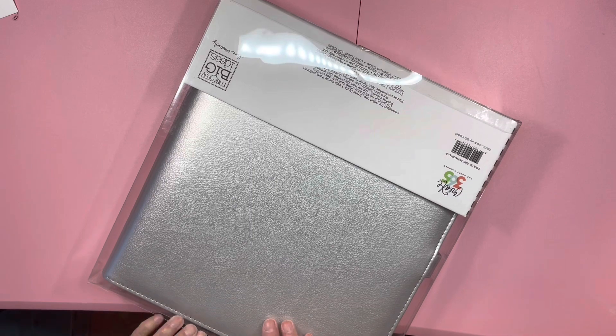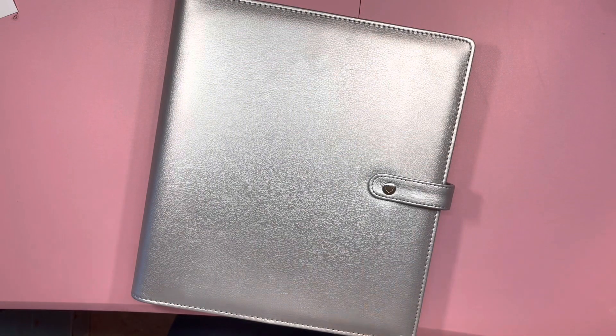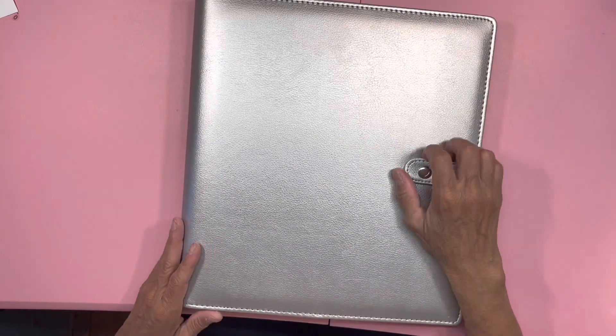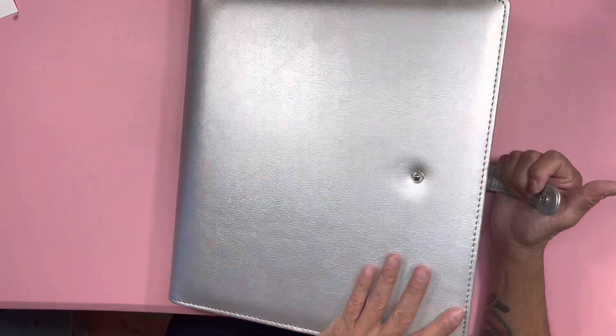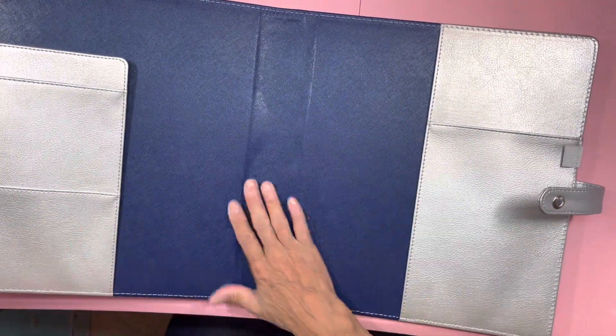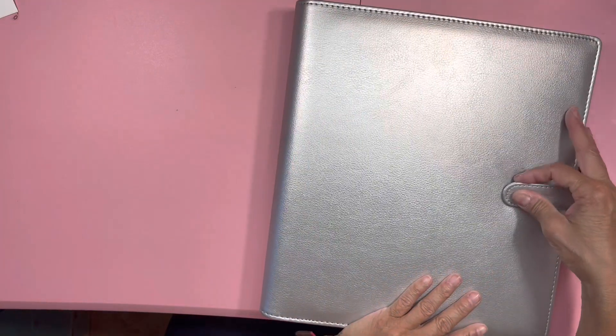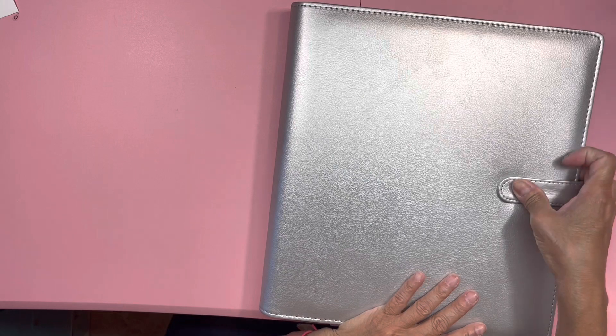I'm happy with that. I can rotate them according to how I decorate for the season. I still would like them to bring them back and bring different colors — some with prints and stuff like that. It would be so nice. This one was very popular; I don't know why they stopped doing them. The silver one also has that navy inside. It's so pretty.